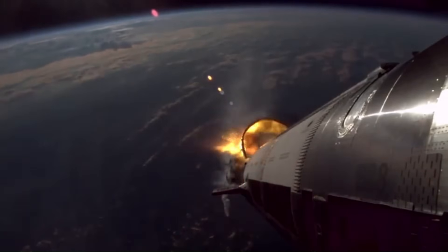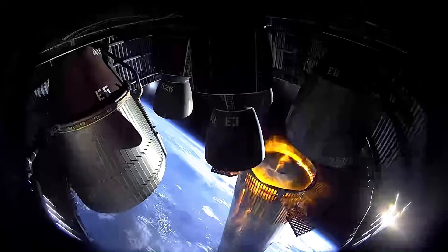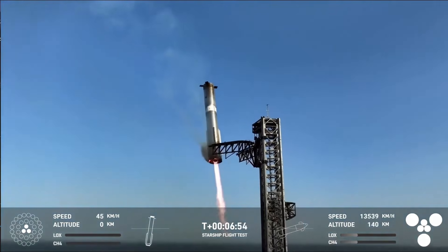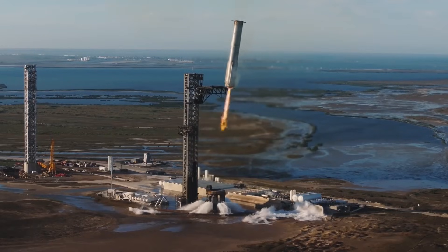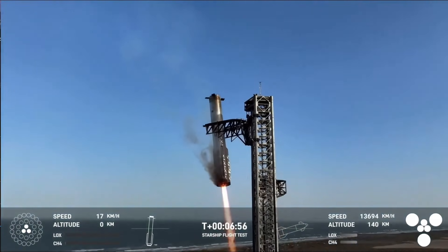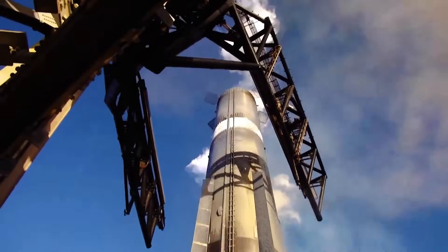Stage separation occurs at around 65 kilometers altitude. At that point, Super Heavy performs a flip maneuver and begins its return. For launches from Texas, the booster is designed to come back to the launch site. About nine minutes after liftoff, Super Heavy returns and is caught by the launch tower using the mechanical arms known as Mechazilla. This catch avoids the need for landing legs and allows faster reuse. The booster's dry mass is estimated at around 200 metric tons, which means the tower arms must absorb and stabilize an enormous amount of momentum during the catch.